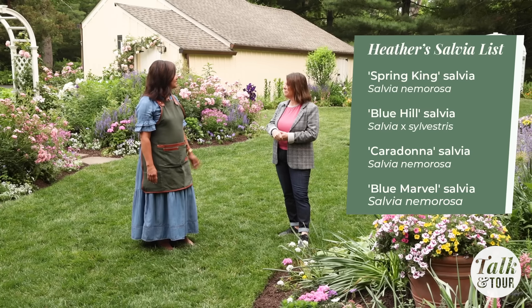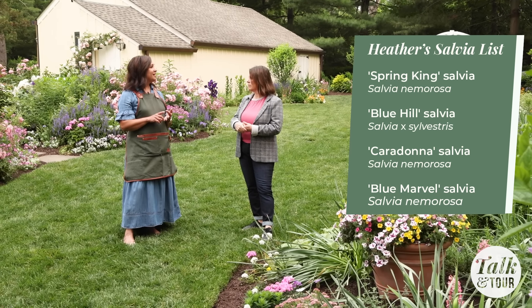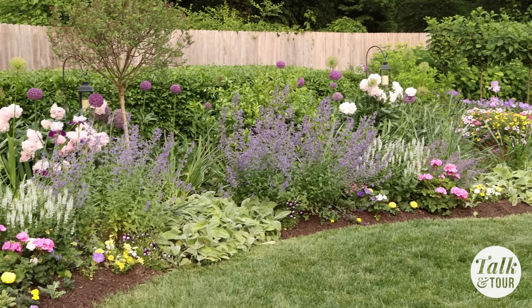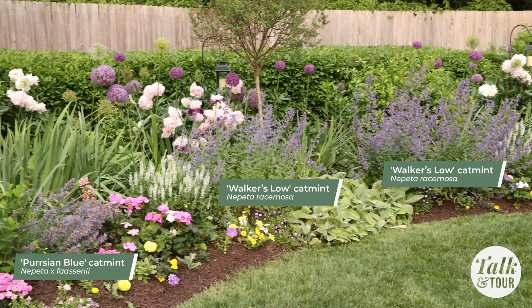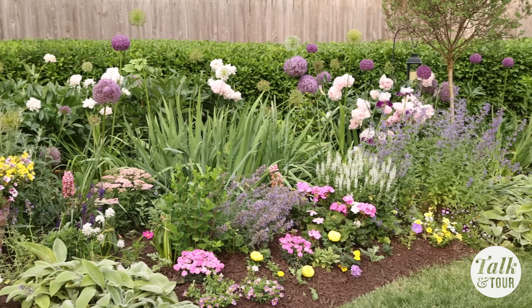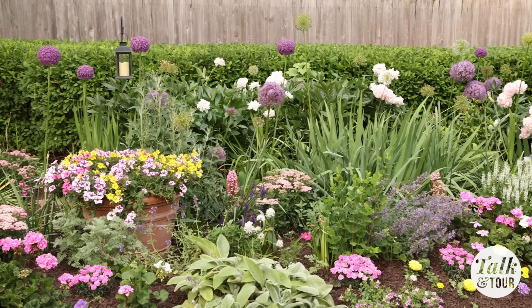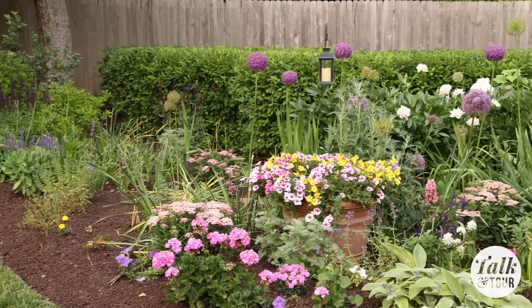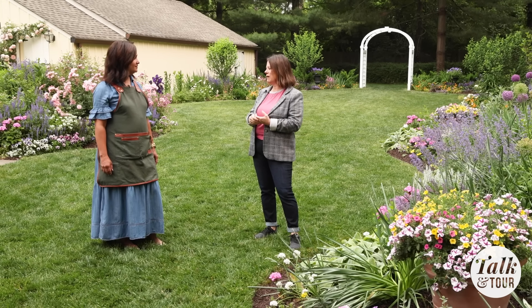You can do the same with salvias. I have Spring King, and I also have Caradonna, Blue Hill, and Blue Marble, but I start off with Spring King because it's the earliest. And the same thing with nepeta — over here I have Walker's Low and Persian Blue, but in another part of the garden I have a nepeta called Early Bird, which is one of the earliest. So I've done this across the garden and it really creates the same form in different seasons. Look for varieties that have the word 'early' in the name — you can usually tell by the variety name. There's April Night and May Night, for example. Use the names to help guide you. There's so much information online.